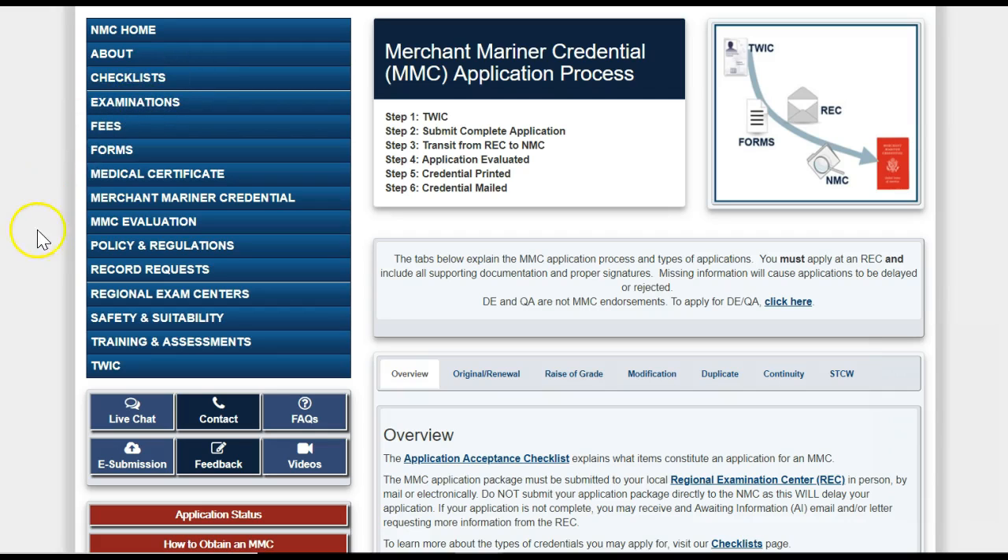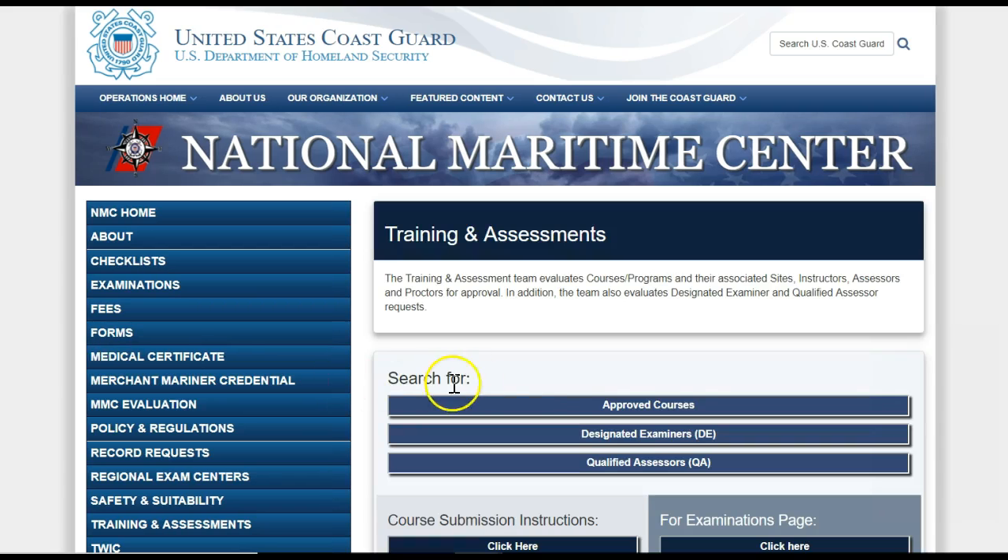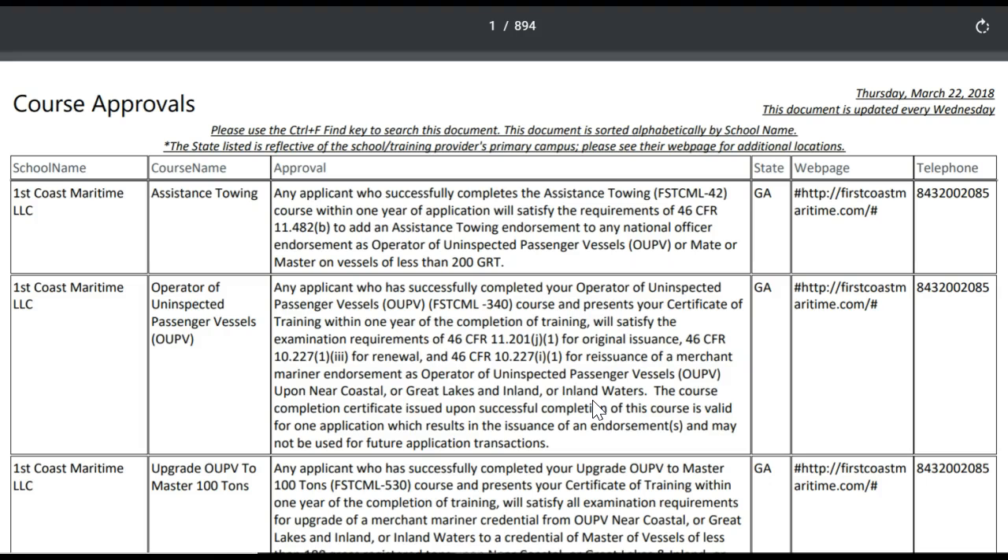I am going to skip down to the Training and Assessment section. Here you can find a list of training courses that have been approved by the NMC. This is helpful when you are looking for a school to take a class at, such as basic training.